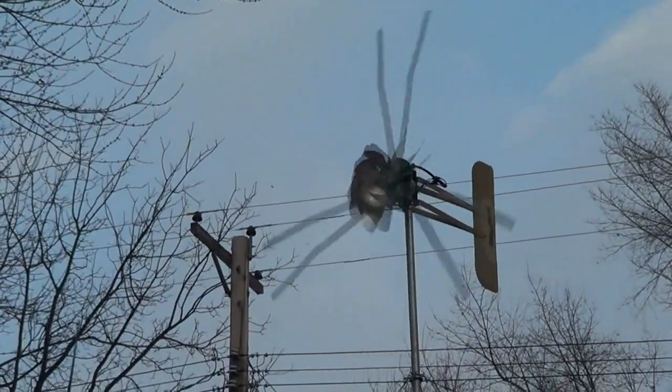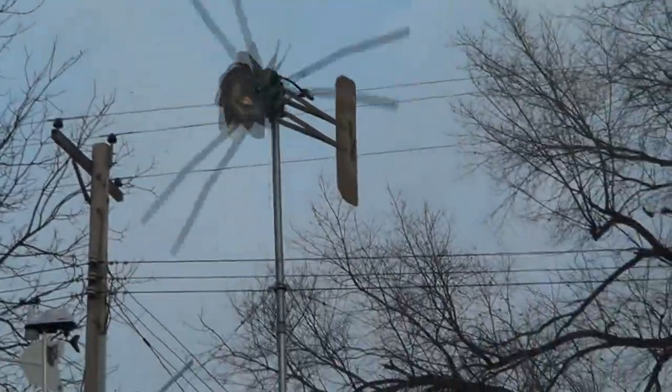Yeah, there you go people. That's the Wind Walker. Let's go check it out — you hear that damn payloader? It's piling up snow at the end of the driveway. They always do.